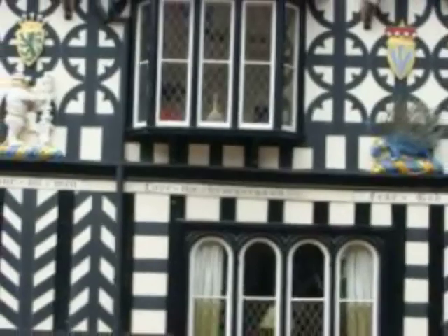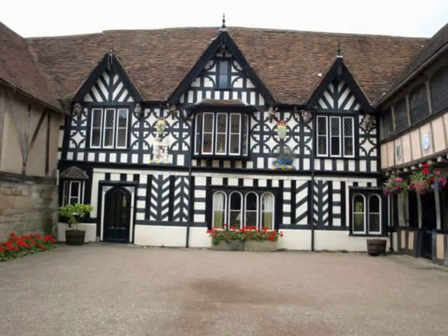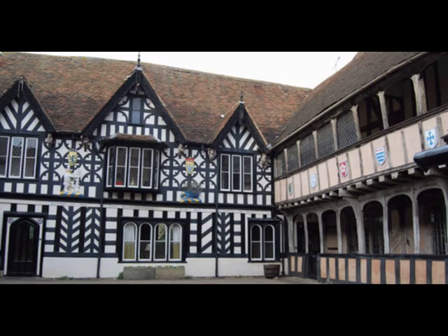The courtyard, and indeed the entrance to the courtyard, are plastered with mottos and homilies which exhort the residents — the brethren here, or indeed any visitor — to live a good life. Fear God. Love the brotherhood. Honour all men. There's a funny story about that, in that it's a favourite place for brides to come and be photographed after their wedding. But I had a very irate bride who received her wedding photographs, taken in that corner, and on the top of each wedding photograph was 'Honour all men.' She didn't think that was a very good way of starting married life.